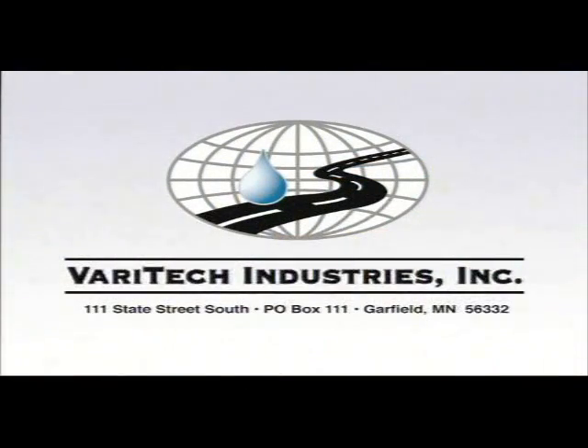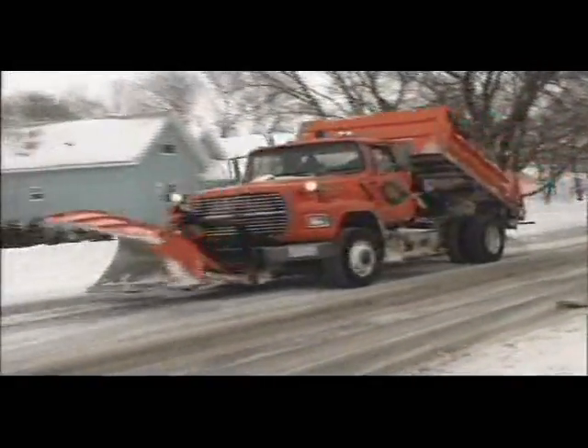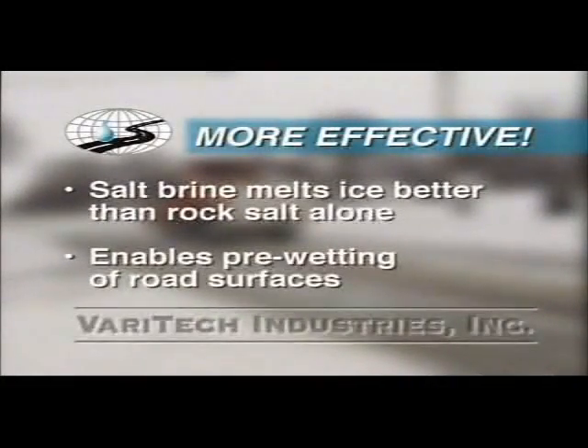Veritech Industries Incorporated of Garfield, Minnesota specializes in liquid de-icer production systems. We pioneered commercial salt brine making equipment designed specifically for use by Department of Transportation maintenance personnel. The use of liquid salt brine has several advantages over other de-icing and anti-icing methods. Salt brine is simply faster and more effective in penetrating snow and ice layers than traditional rock salt alone. It also enables the pre-wetting of road surfaces before a storm, which significantly reduces the amount of ice bonding to the pavement.